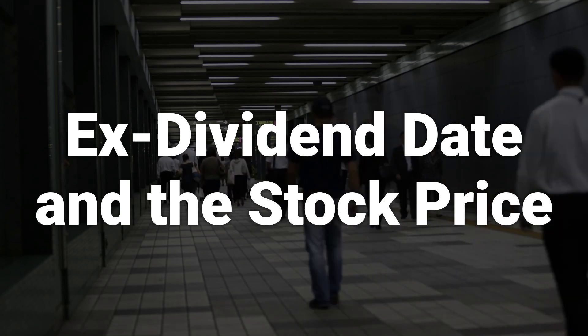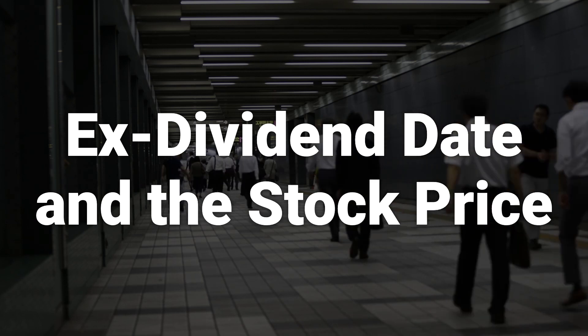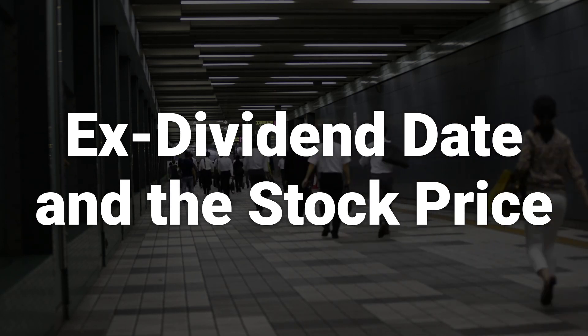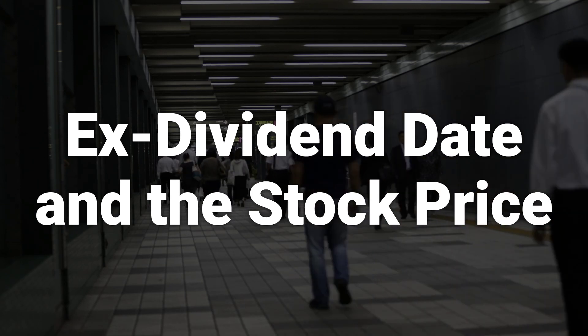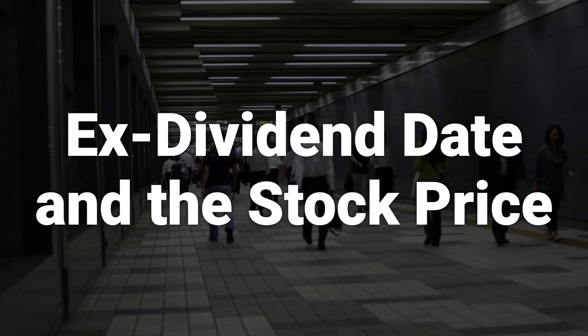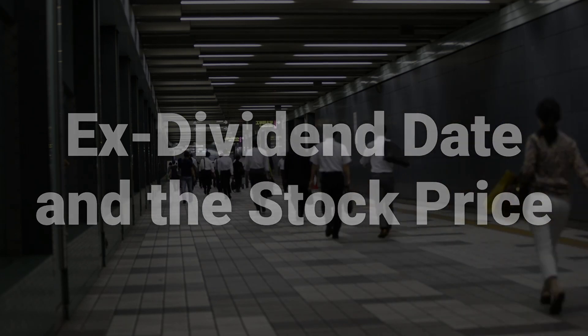Many investors want to buy their shares before the ex-dividend date to ensure that they are eligible to receive the upcoming dividend. However, if you find yourself buying shares and realizing that you missed the ex-dividend date, you may not have missed out as much as you thought. This is because share prices usually drop by the amount of the dividend on the ex-dividend date.